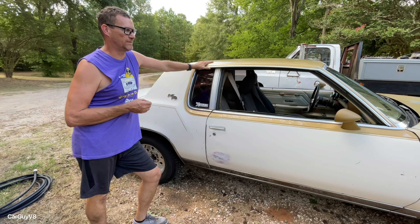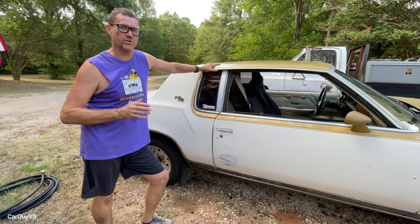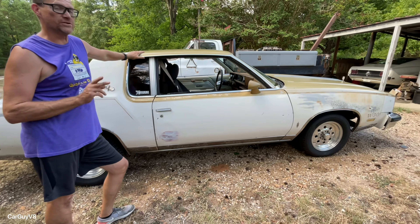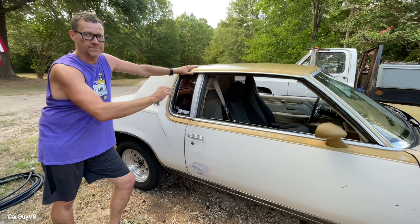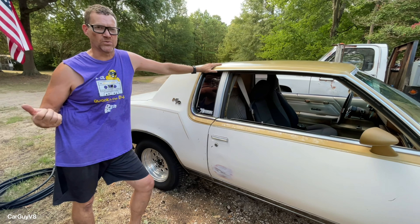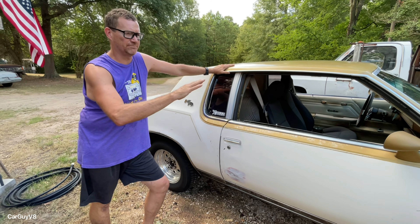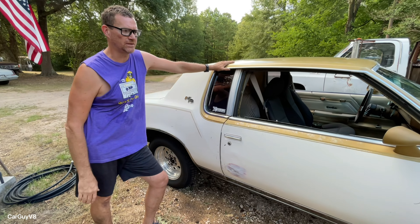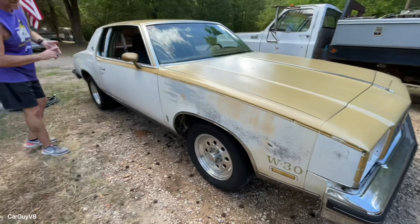This is a 1979 Oldsmobile Cutlass Calais model with a Hurst Olds package. In 1979 they made 2,500 of these Hurst Olds cars. They were offered in two color schemes: one is what you see here — white with gold on top — and the other was black on bottom with gold on top. These were specially built by an outside source that Oldsmobile sent them to; the cars were pulled off the assembly line and sent to an outside contractor who handled the gold paint on top and all the Hurst emblems.